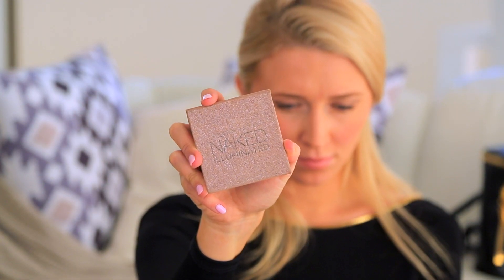I picked this one up in London. It's by Urban Decay Illuminated in Aura and it is amazing. If you're going out at night, you will look like a disco ball — but in a really sexy way. You get the little brush at the bottom, and you put it all over your chest and décolletage as a highlight. Very, very good.